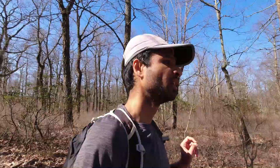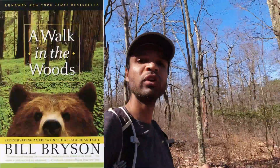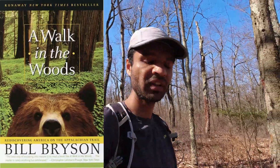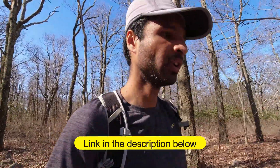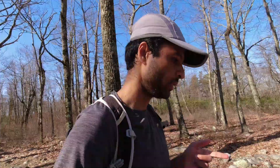A Walk in the Woods — by the way, if you haven't read that book by Bill Bryson, who happens to be my favorite travel author, definitely read it. There's also a movie by the same name, but I would definitely read the book instead of watching the movie.